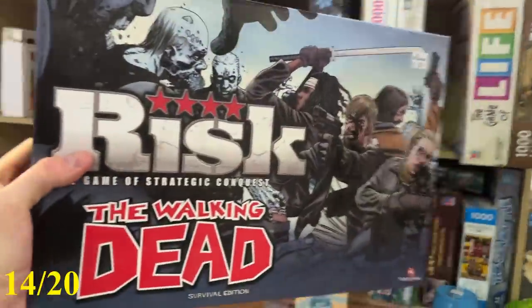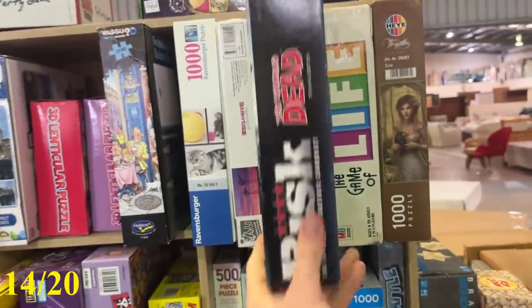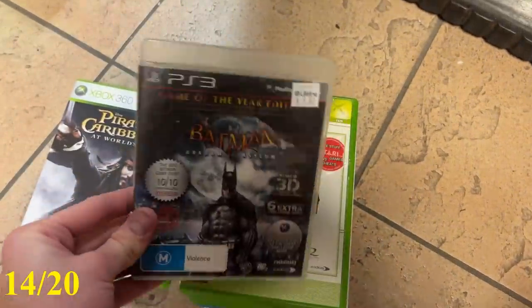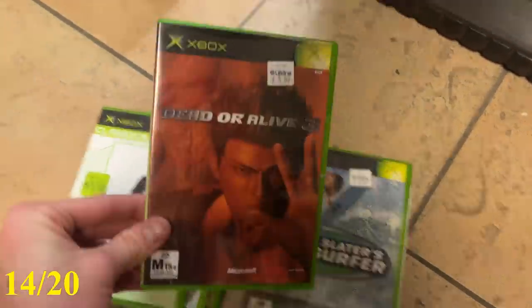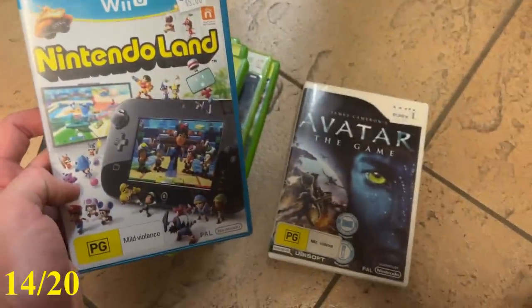I jumped into the board games and saw Risk — the Walking Dead version. Unfortunately, no comps even at $6, so I had to put that one back. I moved into the DVDs and video games, and unfortunately every single one of those video games just wasn't hitting the mark and I had to leave them all behind.